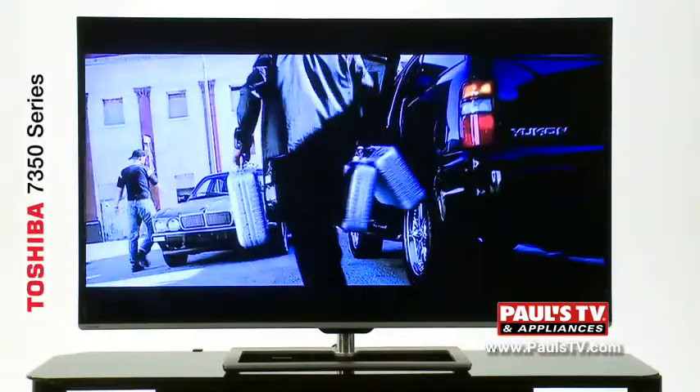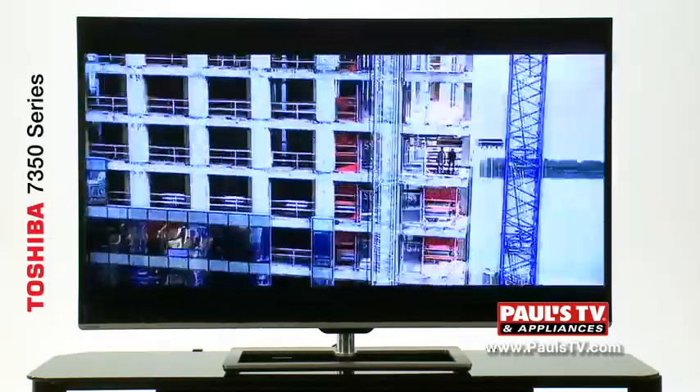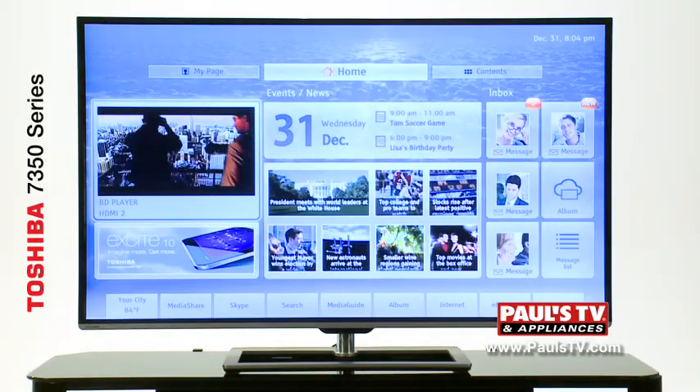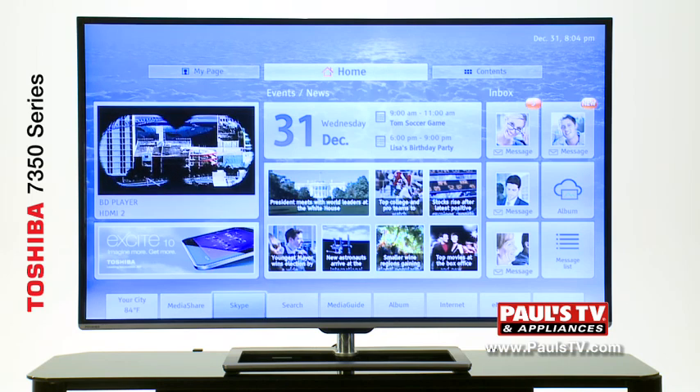Special features of the 7350 Series LED include the upgraded CineSpeed panel, a clear scanned 240Hz refresh rate, cloud technology which allows you to access content that can be uploaded from any internet connected device, and an ultra slim design.